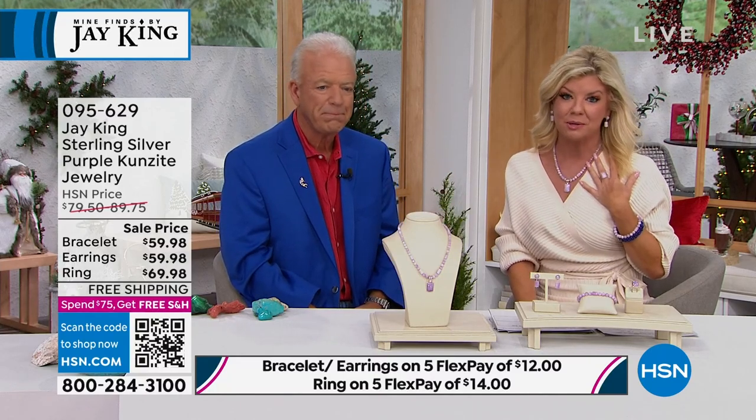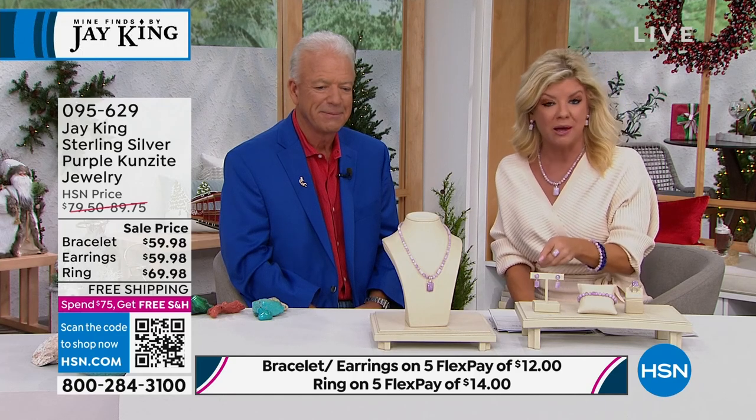It has been extremely, extremely popular. But we do have a special monthly special — we're going to check in with Andrew Lessman. Take a listen.